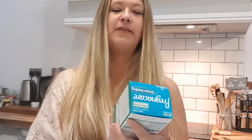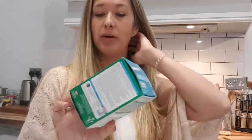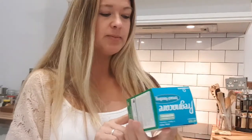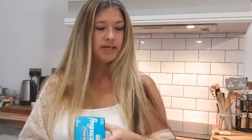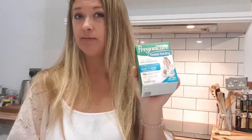Next I have the Pregnacare Vitabiotics — this is the breastfeeding one because I'm still breastfeeding. It's basically all your vitamins in tablet form for post-pregnancy and breastfeeding. I used the regular original Pregnacare through both pregnancies and had really good pregnancies. With Jax I did have horrific indigestion — but it turns out he was born with loads of hair, so maybe that old wife's tale is true. I feel pretty great on these so I'm hoping it's down to those.